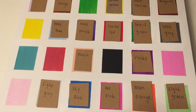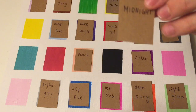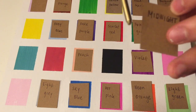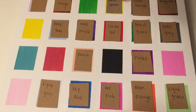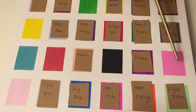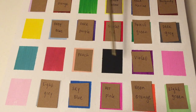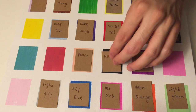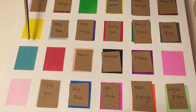Next color I have is Midnight. Which one of these would you say is midnight — the ones that are left? Yes, this one, obviously. Very good. Now there are just one, two, three, four, five, six colors left.